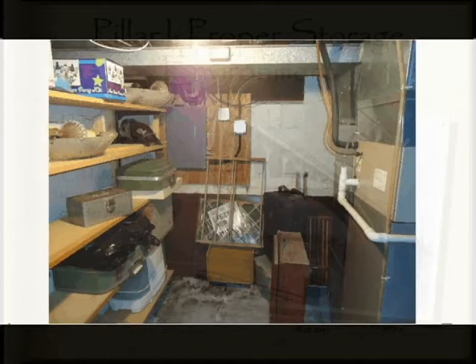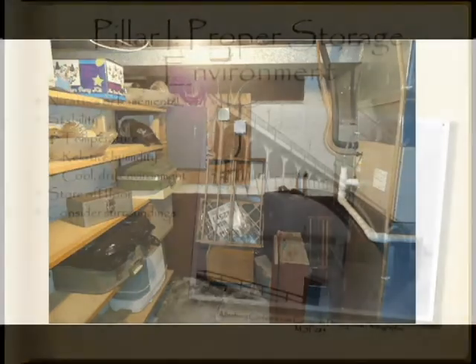As you can see, pieces of my own family collection were once stored in a family member's basement near a furnace. These locations are among the worst places to store your family collection. Why is that?